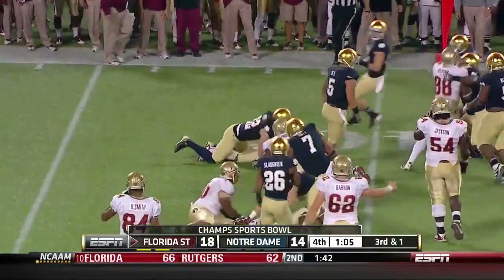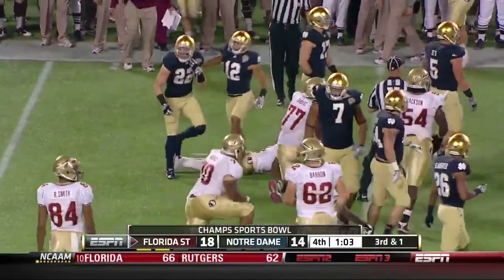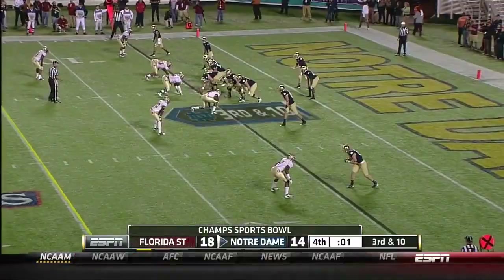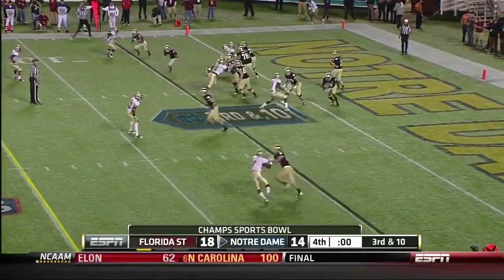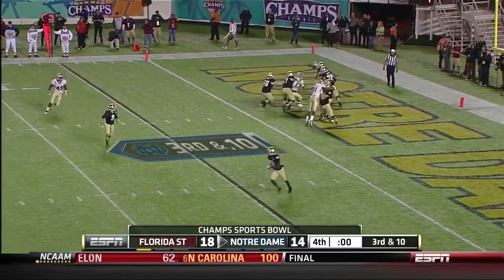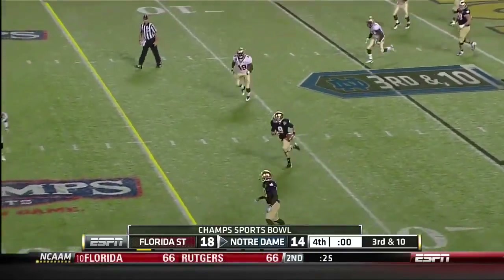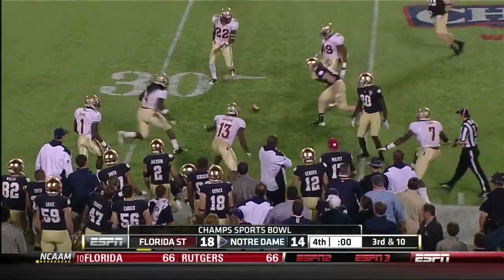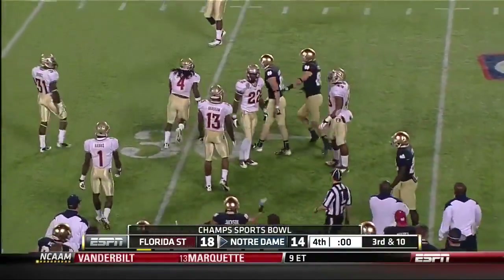Now Devontae Freeman trying to work here on third and one, but comes up short as the clock runs. Some of these bowl games — this one had a special feeling to it tonight. Last play, looking for a miracle — Toma laterals it and that'll end it.